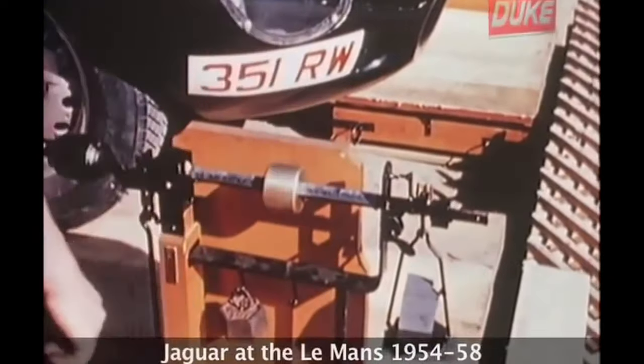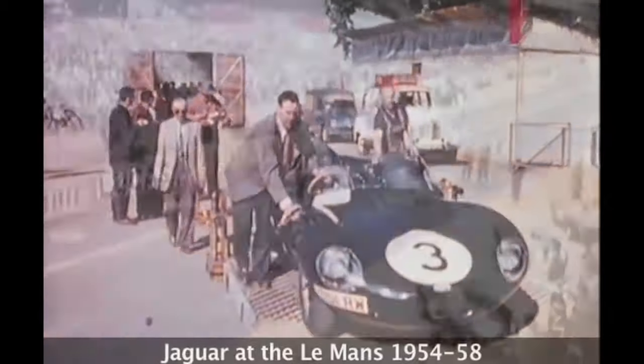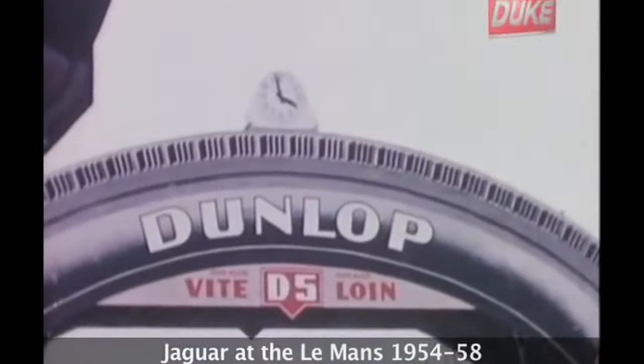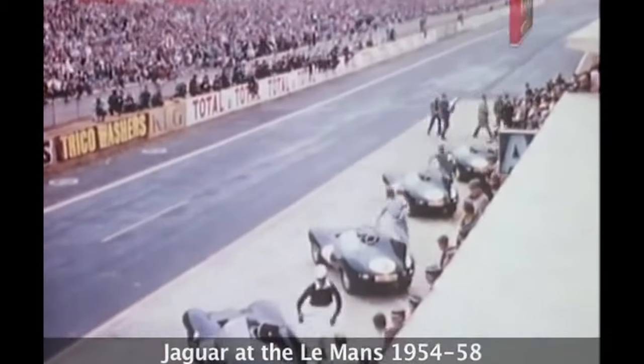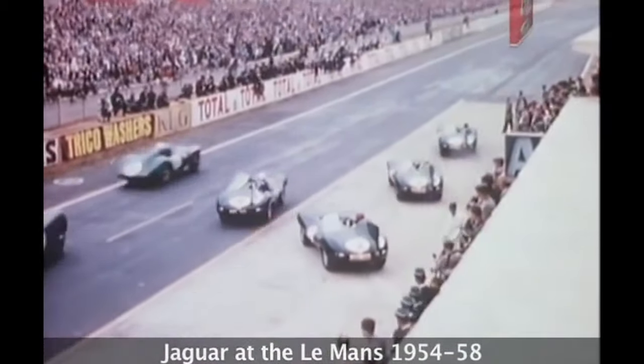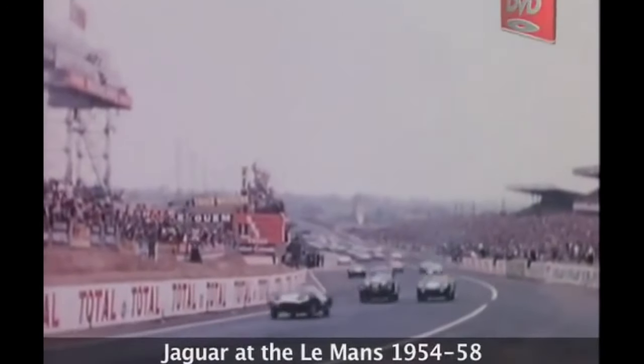The E-type has a long bonnet, a low and curvy profile, and a short rear end. The headlights are covered by glass covers which give the car a distinctive look. The chrome bumpers, mesh wheels, and oval grille add to the charm and character of the car, and just give you a mesmerizing effect.